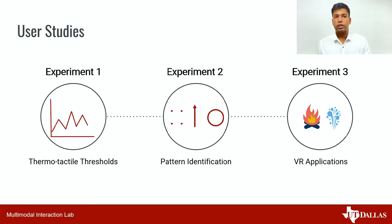We conducted three user experiments to verify our hypothesis. Our first experiment measures perception threshold for thermo-tactile feedback in mid-air. Experiment two is conducted to see if thermal feedback affects participants' ability to identify and distinguish between tactile patterns. And finally, we propose some VR applications of thermo-tactile feedback and study if users prefer thermo-tactile feedback condition over other feedback conditions.